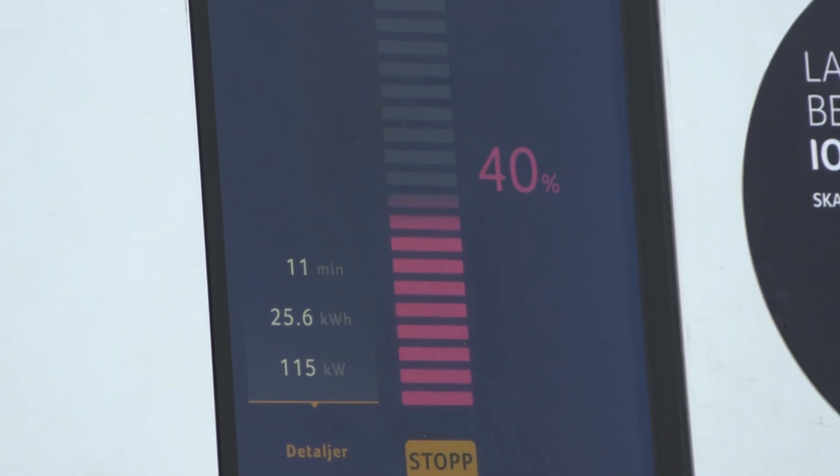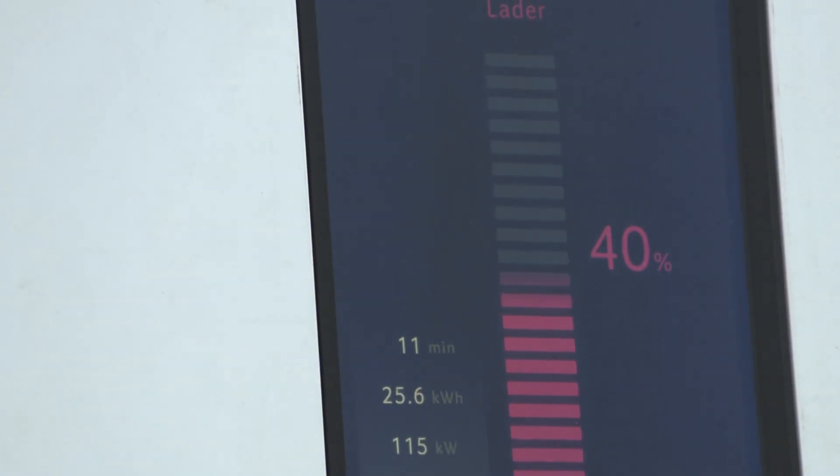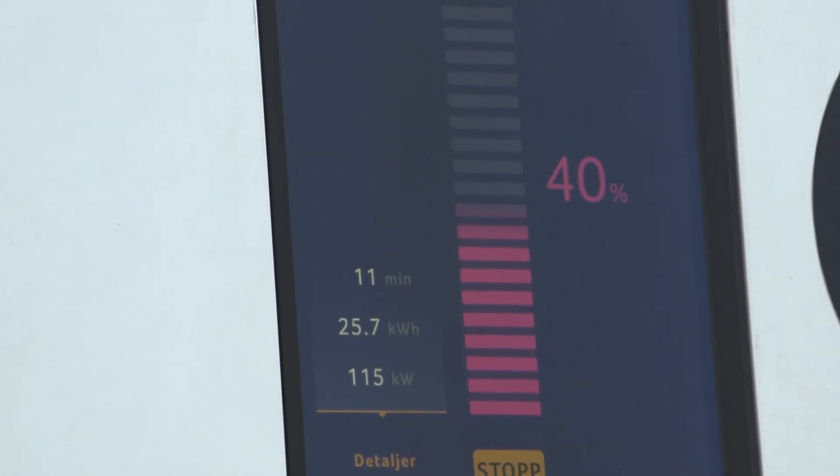From 2% to 40% in 11 minutes. That is schnell!